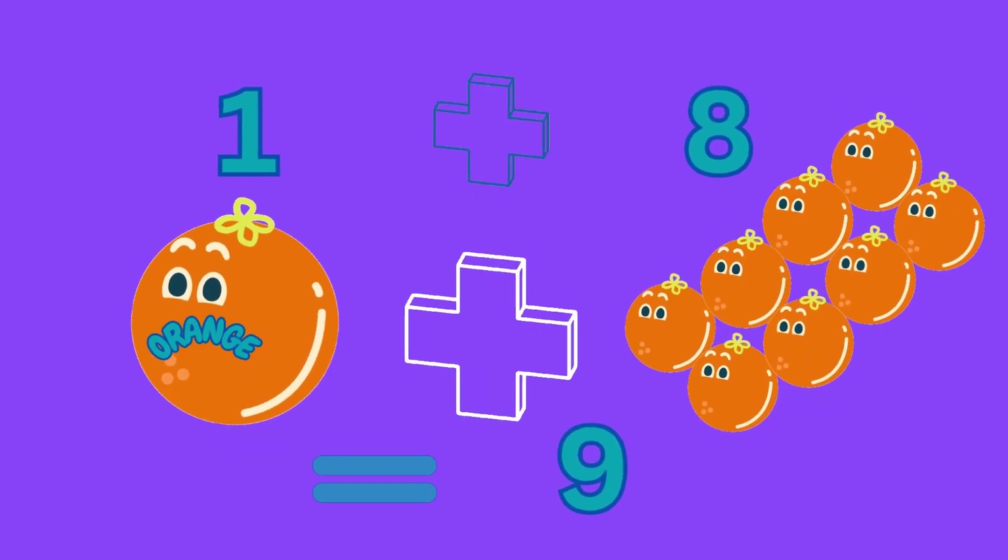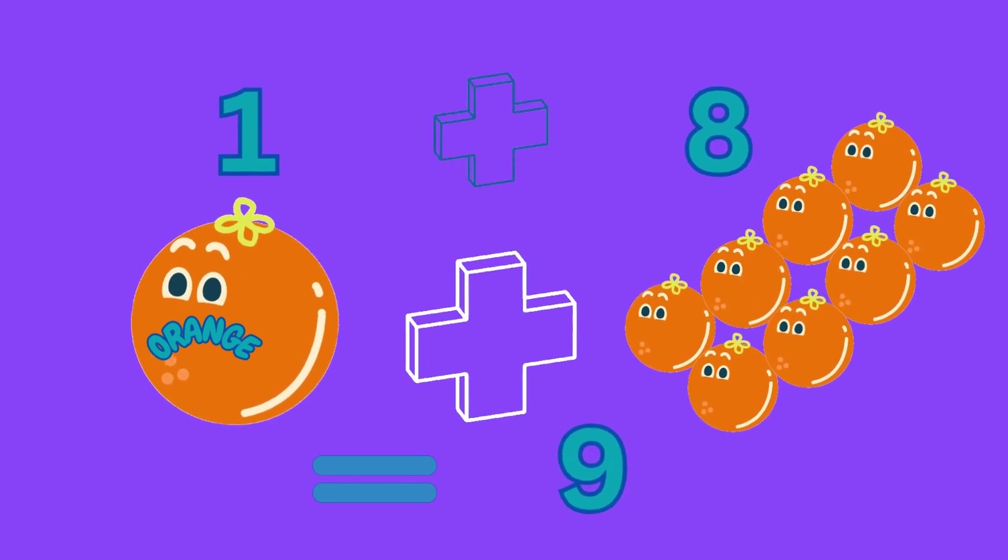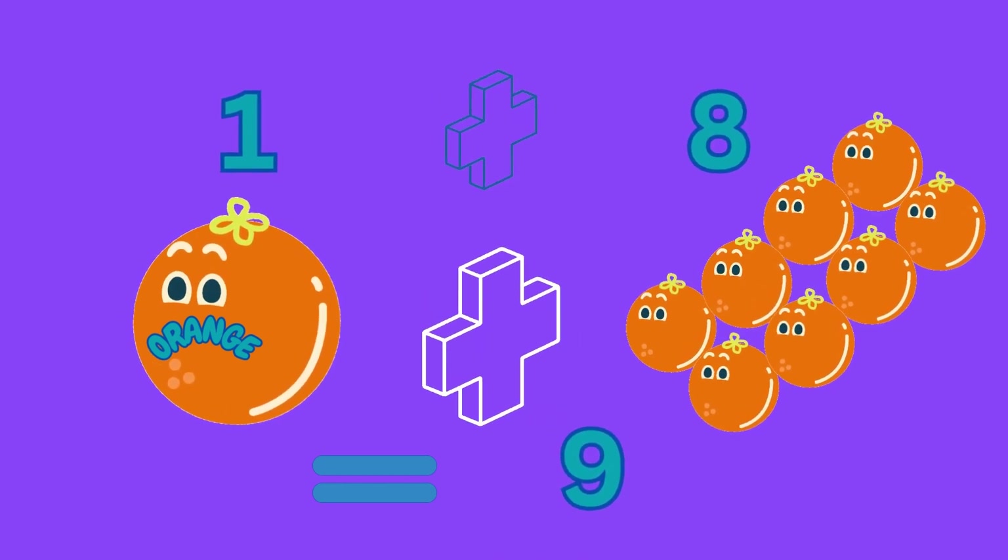One plus eight equals nine, meaning one orange plus eight oranges gives us nine oranges.